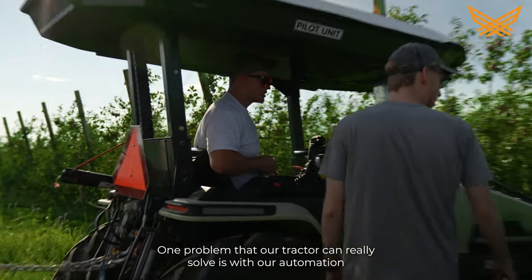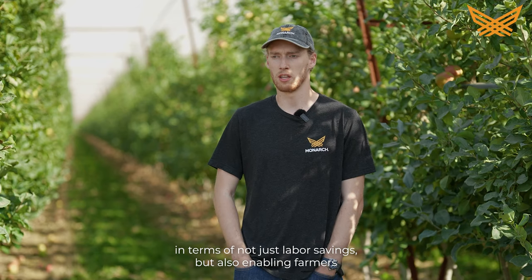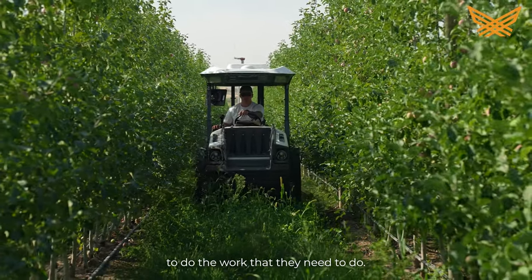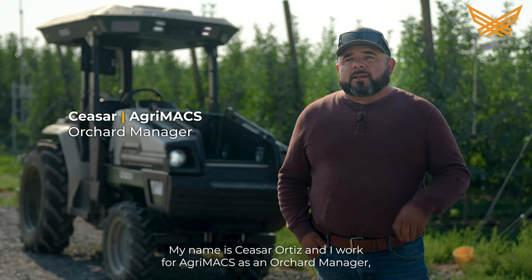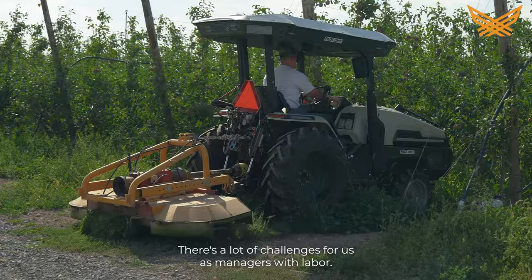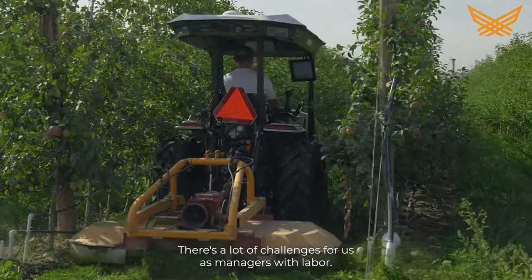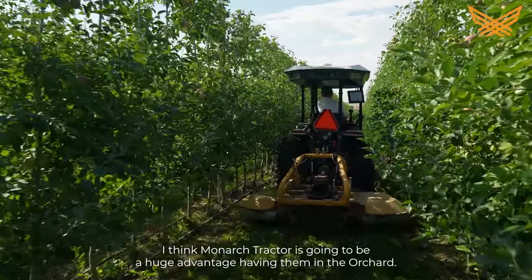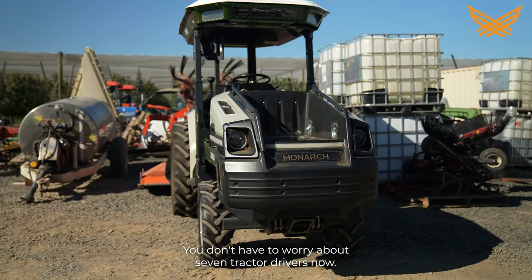One problem that our tractor can really solve is with automation in terms of not just labor savings, but also enabling farmers to do the work that they need to do. My name is Cesar Ortiz and I work here for AgriMax as an orchard manager. I've been in the output industry for about 16 years. Definitely there's a lot of challenges for us as managers with labor. I think Monarch Tractor is going to be a huge advantage having them in the orchard — having a fleet of six, seven tractors, you don't have to worry about seven tractor drivers.